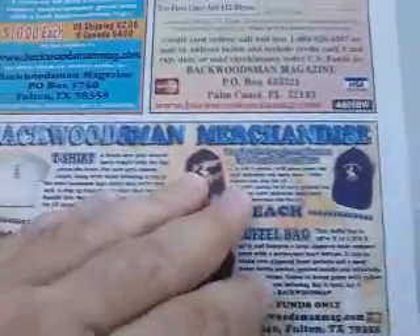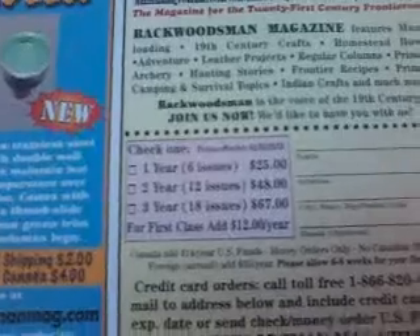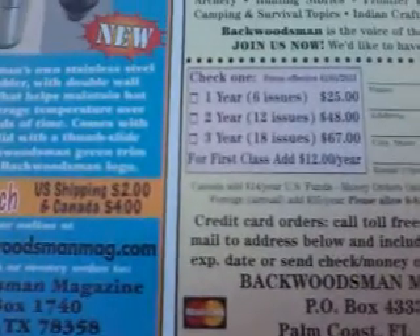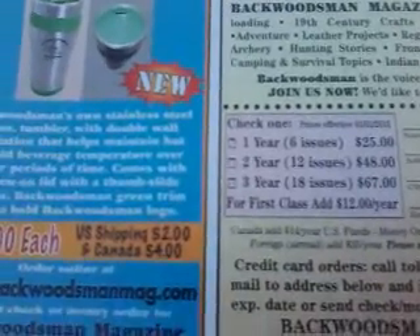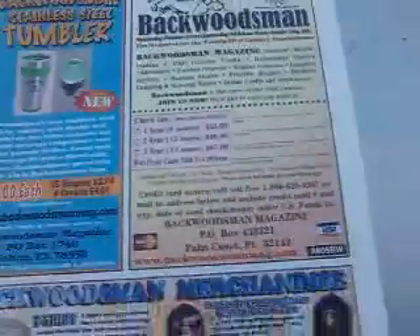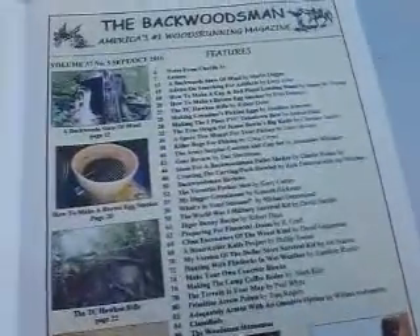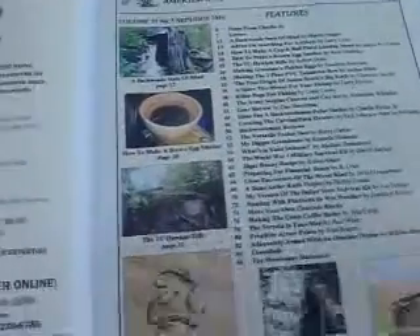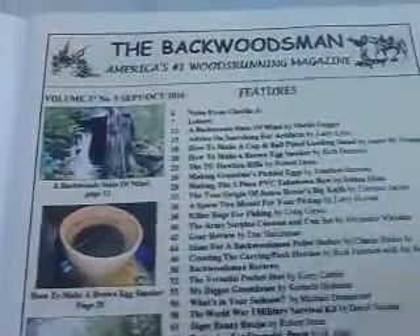You can order the Backwoodsman magazine — one year is twenty-five dollars, two years is forty-eight dollars, and three years is sixty-seven dollars. This is a magazine that comes out every two months, not every month.